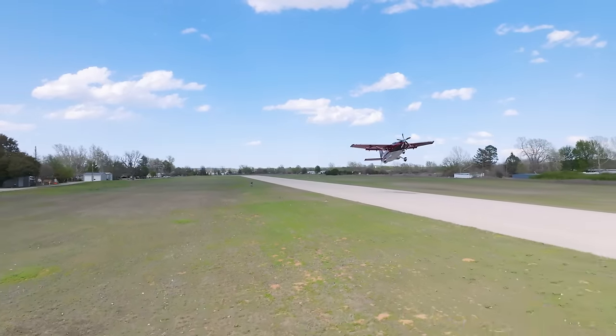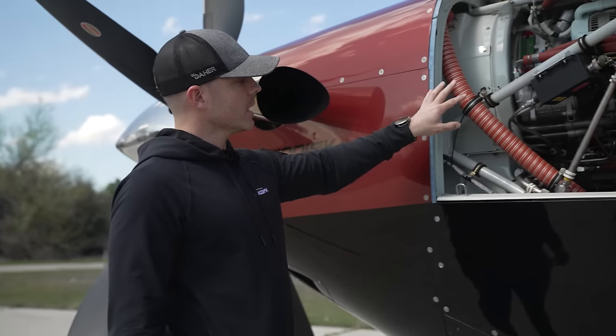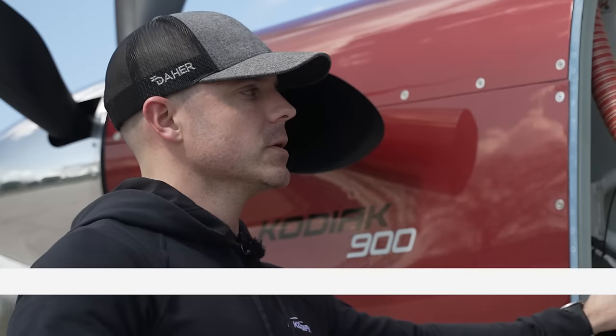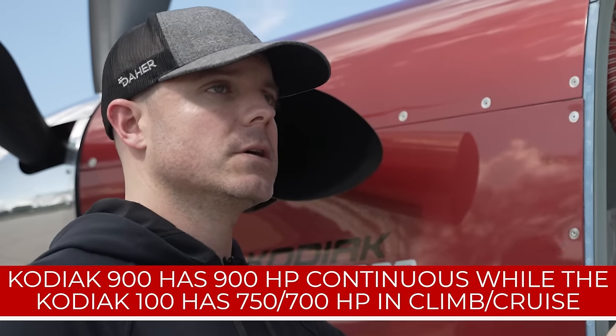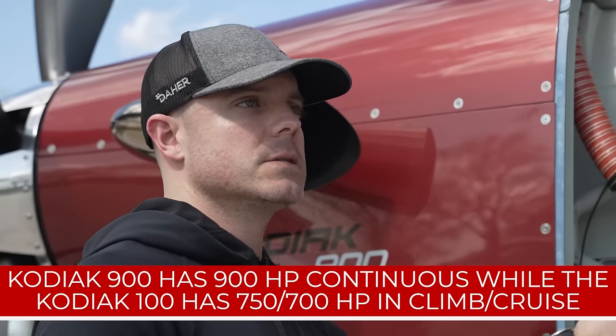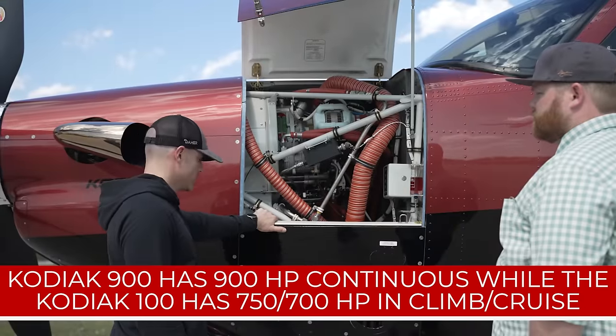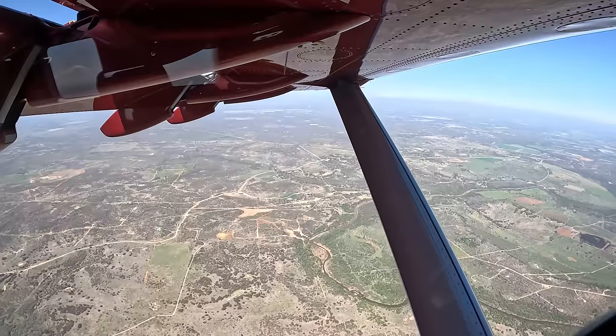The 900 is 35 knots faster than the Kodiak 100. The engine inside is a dash 140A, which makes 900 horsepower continuous. How that compares to the 100: the 100 is 750 horsepower on takeoff and climb-out, then 700 for cruise. So quite a bit more power, which translates to higher cruise speeds and better climb rates.